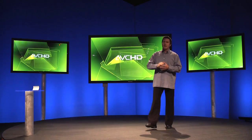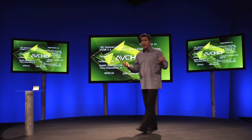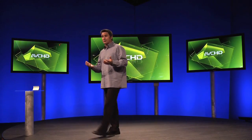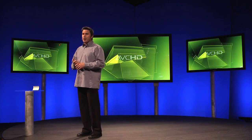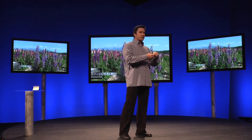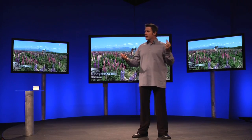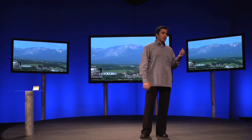AVC HD is an industry standard format supported by a growing list of more than 30 manufacturers and most editing software. By using an SD card, there is no need for a deck. As you've seen, AVC Cam products offer extremely high quality HD, amazingly long recording times, and it's as easy as your digital camera.